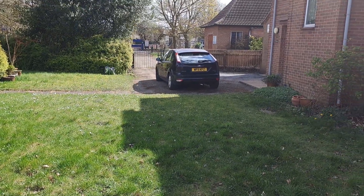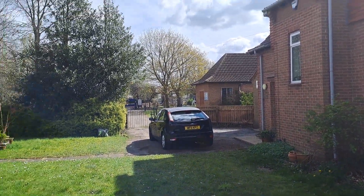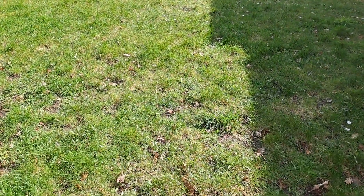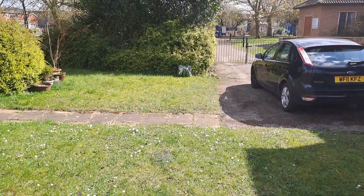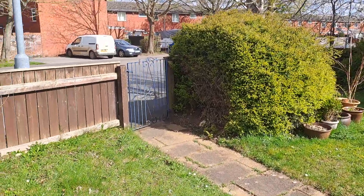Quite a large area really, as you can see. Again you can see the church just in the distance there. Very scrappy lawn — not particularly interested in the lawn. Need to find some sort of focal point here, I think. The front gate.